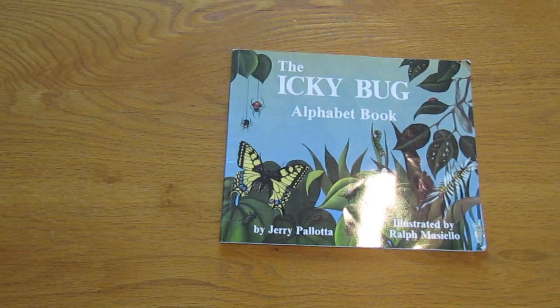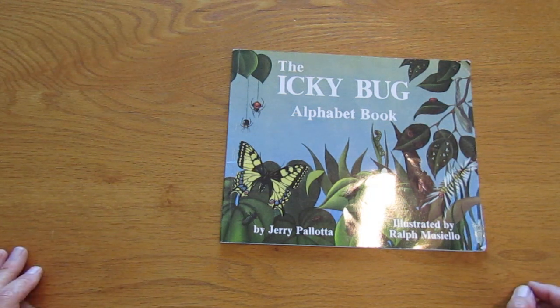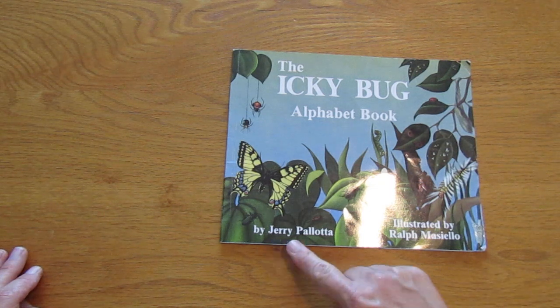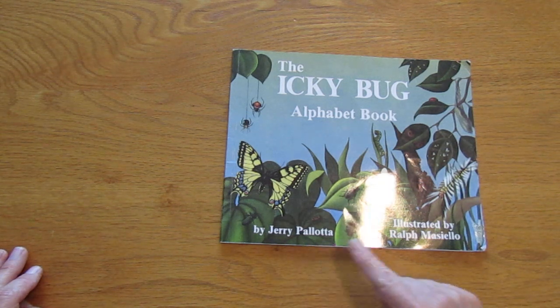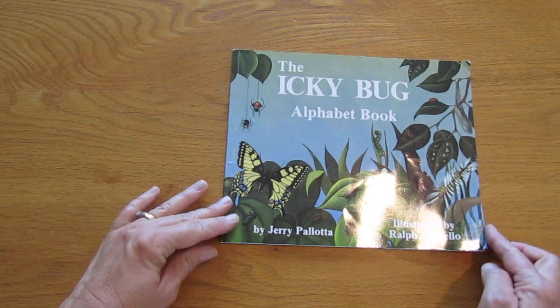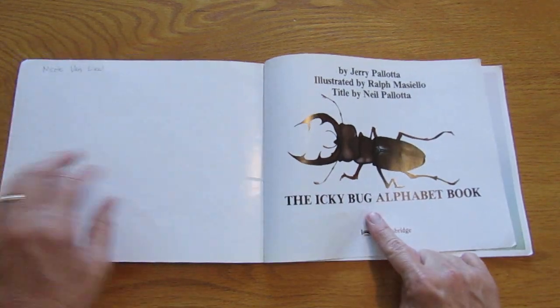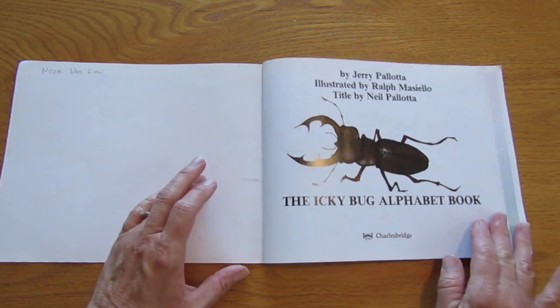Welcome to Ms. Pam Reads. Today we are reading the Icky Bug Alphabet Book by Jerry Pallotta, illustrated by Ralph Macello. The Icky Bug Alphabet Book.